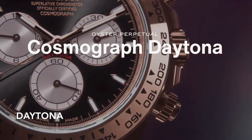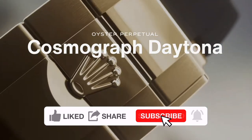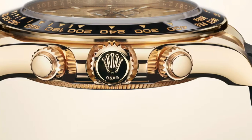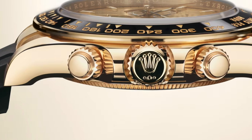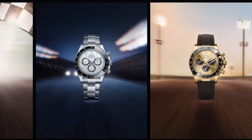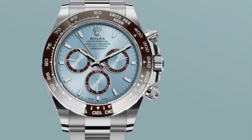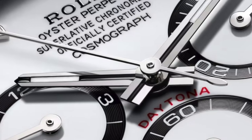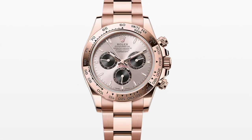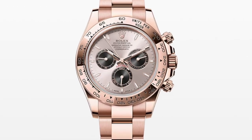The Daytona was introduced in 1963 and designed for professional racing drivers. You can identify it by its chronograph function activated by three screw-down pushers — unlike other Rolex watches which have only one crown on the side. The dial also features three sub-dials to measure elapsed time in hours, minutes, and seconds. The stainless steel Daytona with the white 'Panda' dial is $15,100, while the Everose gold with a black dial is $42,500 — both in 40mm.